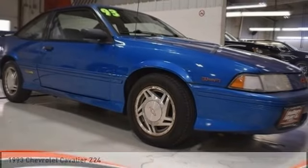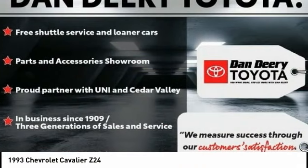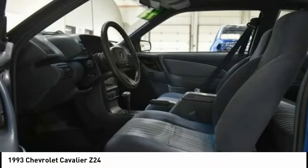Rejoice today with the 1993 Cavalier. Chevrolet Cavalier is designed to offer a compelling value, great handling, and power, along with good fuel economy.